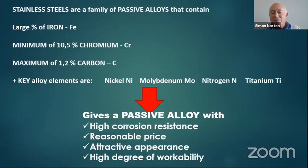Stainless steels are a family of passive alloys, largely of iron with a minimum of 10.5 to 11% chromium that forms the passive chromium oxide layer on top of stainless steel — this is the heart of the secret of stainless steel. The key other elements added in are nickel, molybdenum, tungsten, nitrogen, and others such as copper and niobium. Once you've got your iron, chromium, carbon, nickel, and molybdenum alloy, you've got a passive alloy with very high corrosion resistance, a reasonable price, a beautiful appearance, and a high degree of workability.